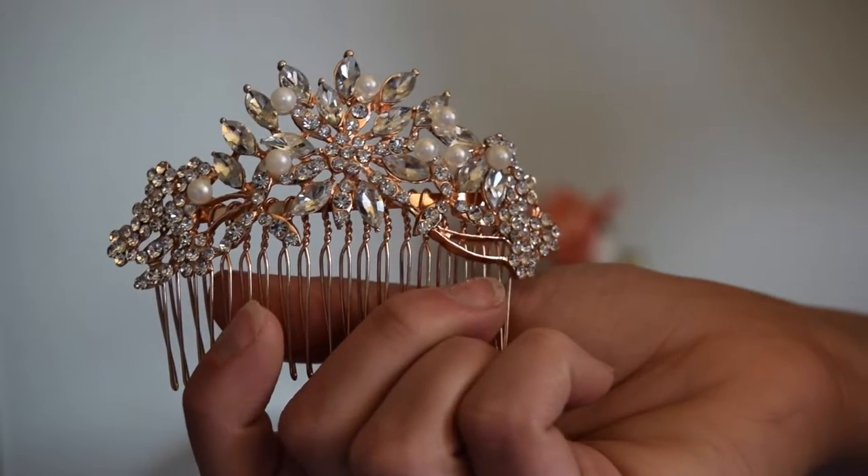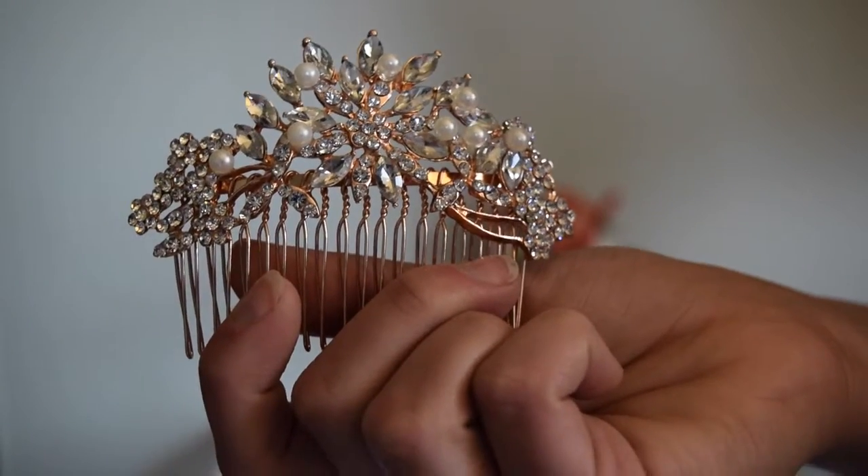So the first thing I want to talk to you guys about is my hair brooch. I got this little hair brooch and it is rose gold and it has gems and pearls, and it is really beautiful.